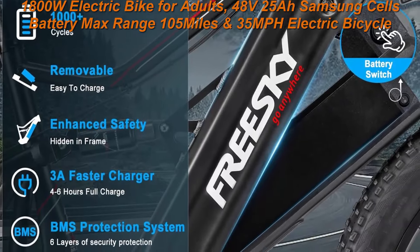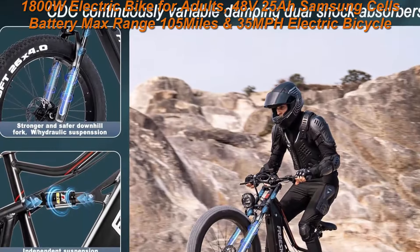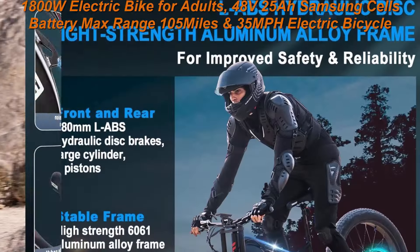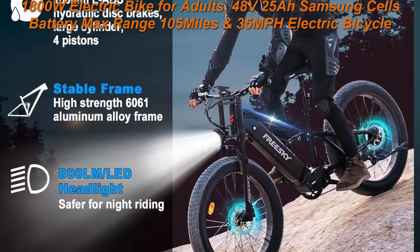FreeSki's shipping team is committed to getting your e-bike to you within 7 business days of placing your order, or they will provide you with an additional $100 worth of bike accessories.